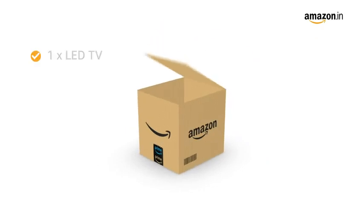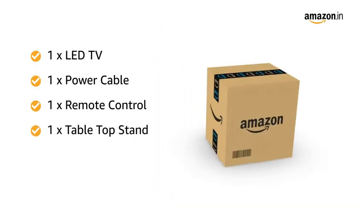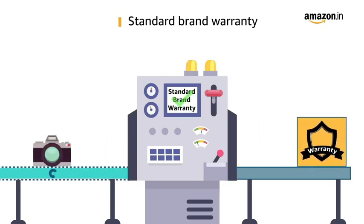Inside the box you will find one LED TV, one power cable, one remote control, one tabletop stand, two AAA batteries, and one user manual. This product comes with standard brand warranty.